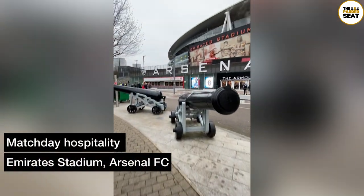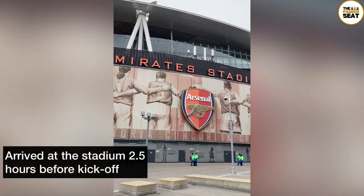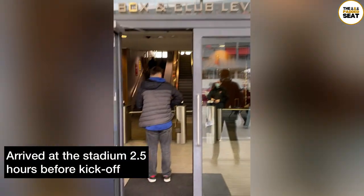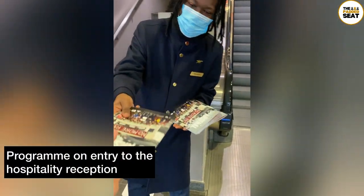Today's match day hospitality was at the Emirates Stadium, home of Arsenal Football Club. We arrived in North London about two and a half hours before kick-off, then it was through security at the hospitality reception where we received a programme on entry.